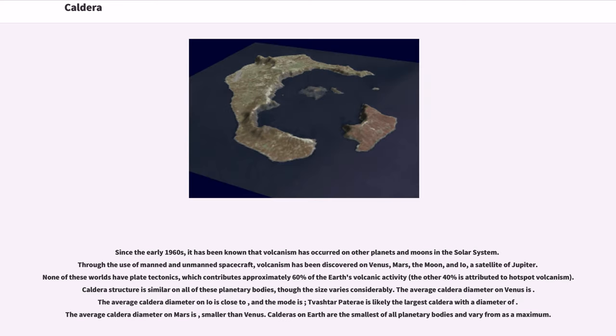Since the early 1960s, it has been known that volcanism has occurred on other planets and moons in the solar system. Through the use of manned and unmanned spacecraft, volcanism has been discovered on Venus, Mars, the Moon, and Io, a satellite of Jupiter. None of these worlds have plate tectonics, which contributes approximately 60% of Earth's volcanic activity; the other 40% is attributed to hotspot volcanism. Caldera structure is similar on all these planetary bodies, though size varies considerably. The average caldera diameter on Io is among the largest, with Tvashtar Patera likely being the largest caldera. The average caldera diameter on Mars is smaller than Venus. Calderas on Earth are the smallest of all planetary bodies.